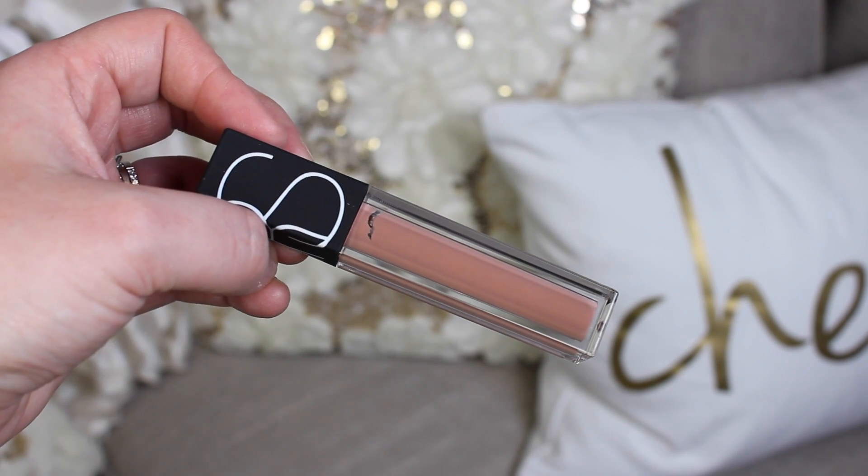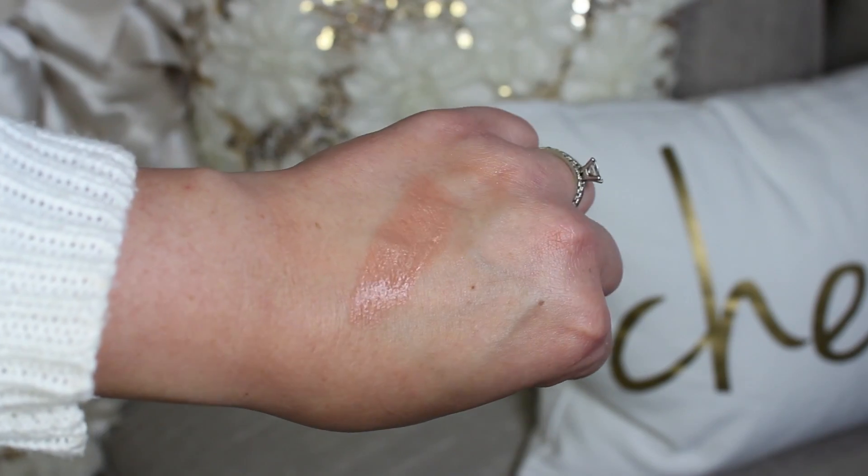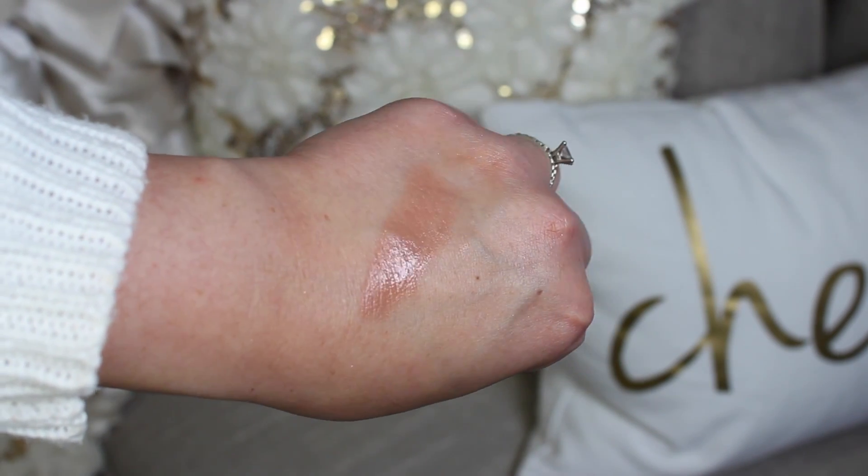I also picked up one of the NARS Velvet Lip Glides in the shade Stripped. I've been wanting this forever — I missed the first restock and had to wait for the second. It's just a beautiful nude gloss, and thankfully they reformulated the smell, which used to be an issue with NARS.